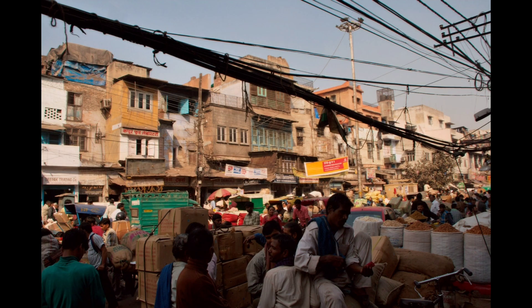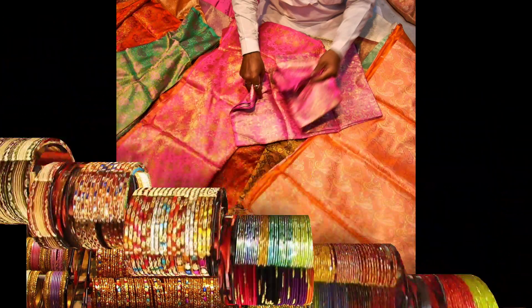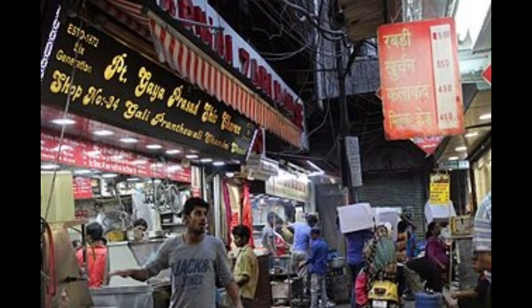Due to the wholesale trade here, businessmen come from every corner of the country. Its narrow winding streets are filled with cheap jewellery, clothing and electronics. Chandni Chowk is a very popular market among girls for shopping of beauty products and dresses, and is an excellent place to taste Delhi's street food.